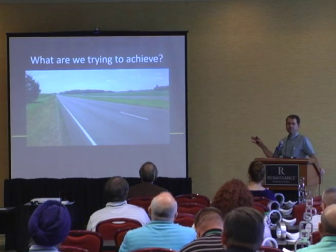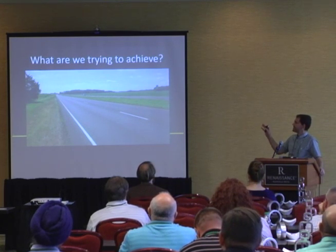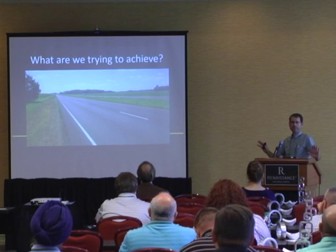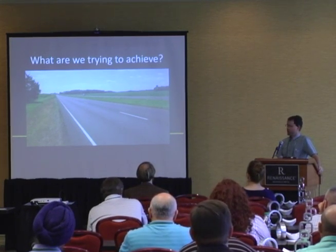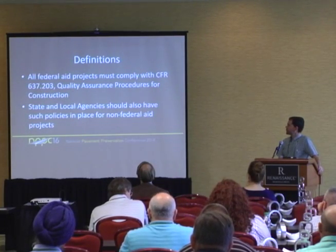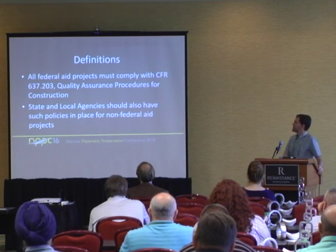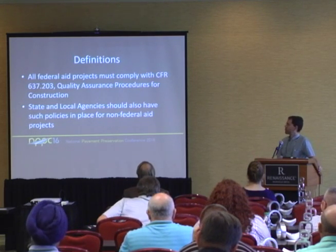Before we dive too deep into the weeds, the thing we want to keep front and center — and I think Dave touched on this — let's keep in mind the goal: a quality end product. If we can end up with that, then we've all done our jobs. So, definitions. If anyone's familiar with CFR 637, it's only about two pages, but it's the driving force behind all of our quality assurance programs and requirements.